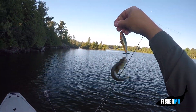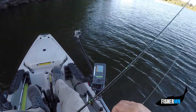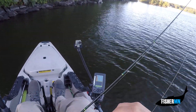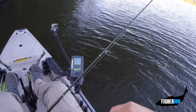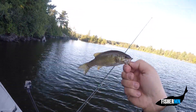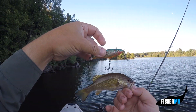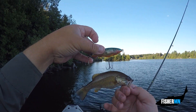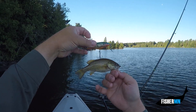Anybody can catch a monster, but how many can catch a smallie as small as the lure? That, my friends, is a tiny smallmouth bass. We've all had days when our eyes are bigger than our stomachs — look at that. That lure is almost the same size as the fish. We've got one in the boat.